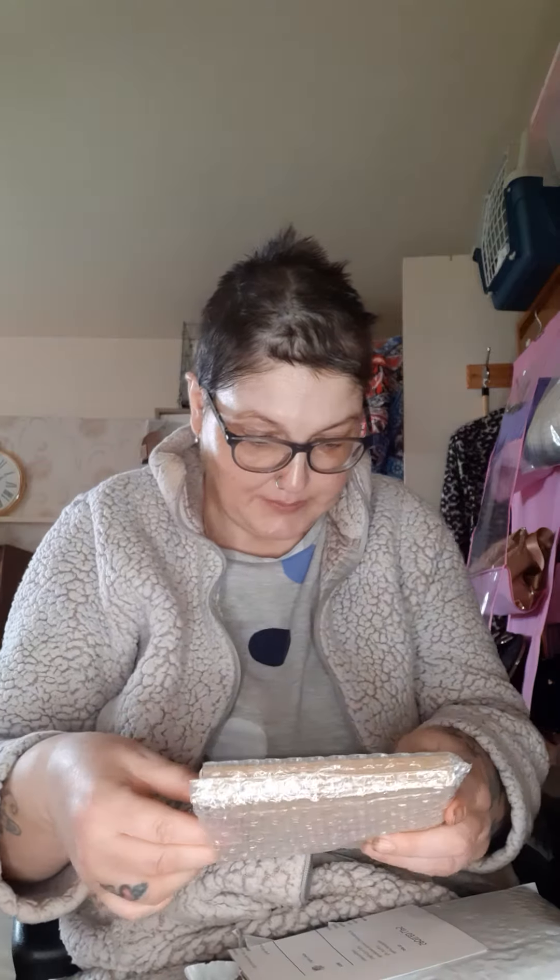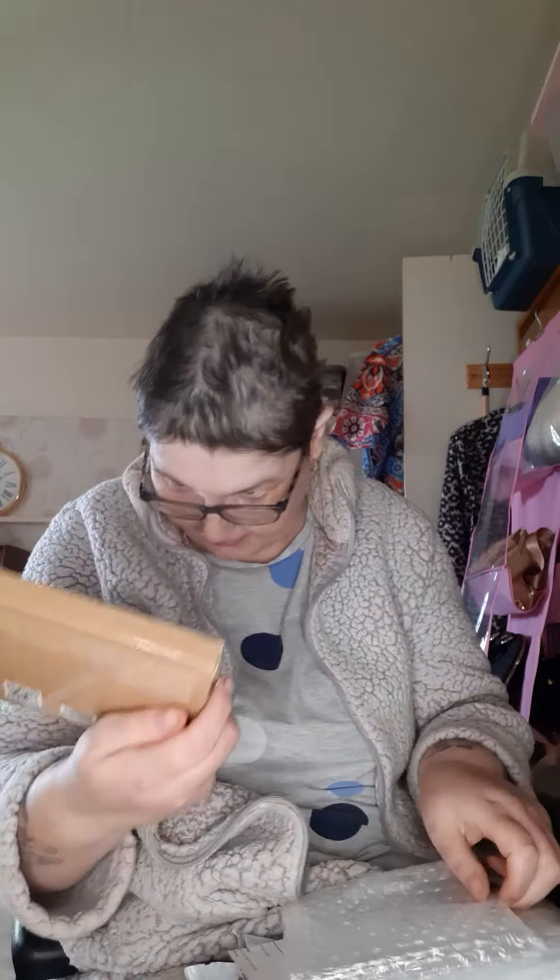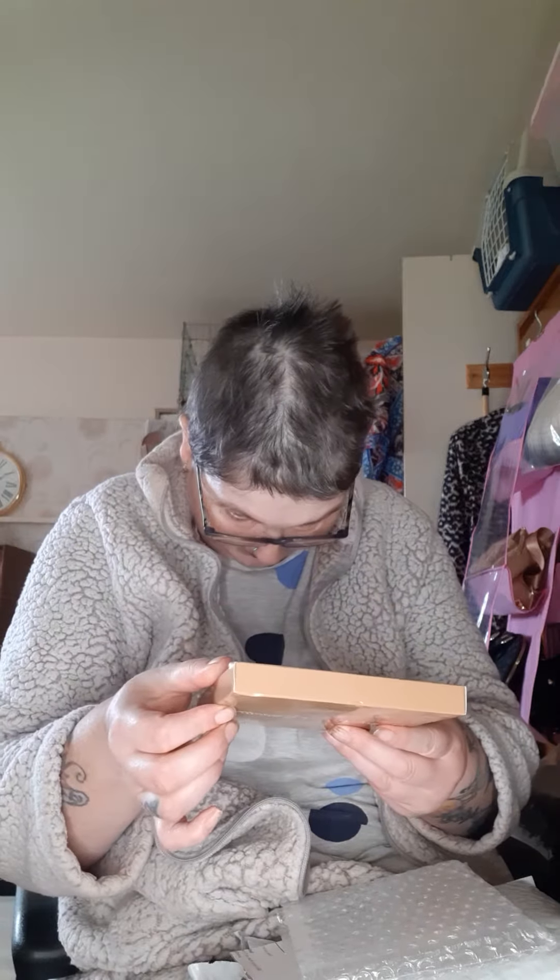I know exactly what this is because it is my mystery palette. This is one palette that is from Spoiled Lips - this is the Coffee Palette. As you can see, it is clearly marked vegan and cruelty free.